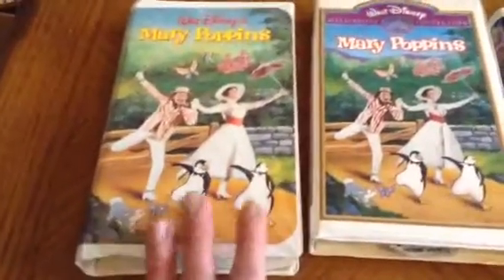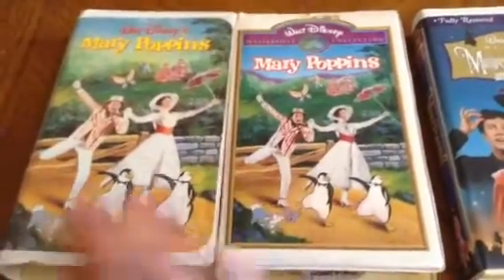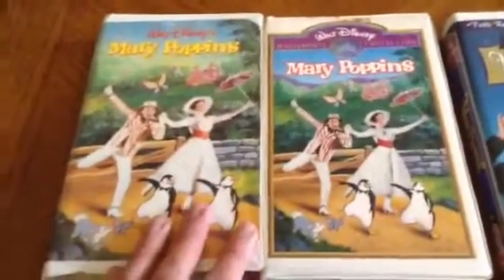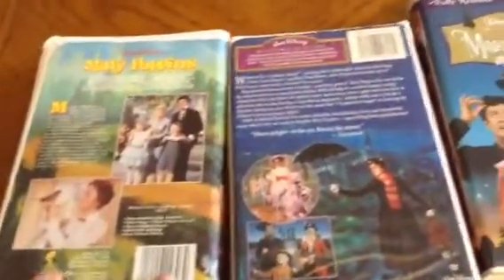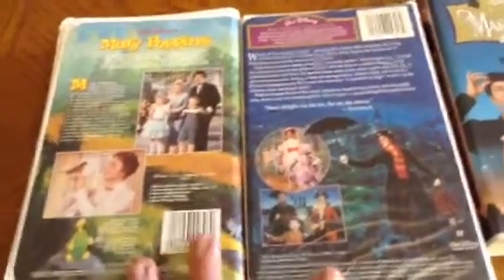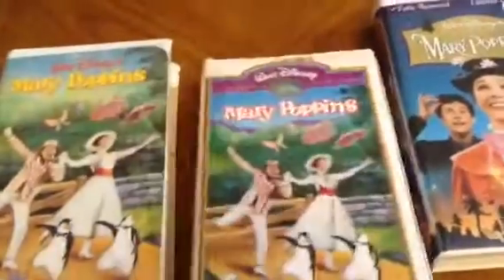In 1994 they re-released it under the Masterpiece Collection, and the label is the same as the Signature Edition, as you can see. Looking at the back — different artwork. The artwork is different on the back as well. So here it is.